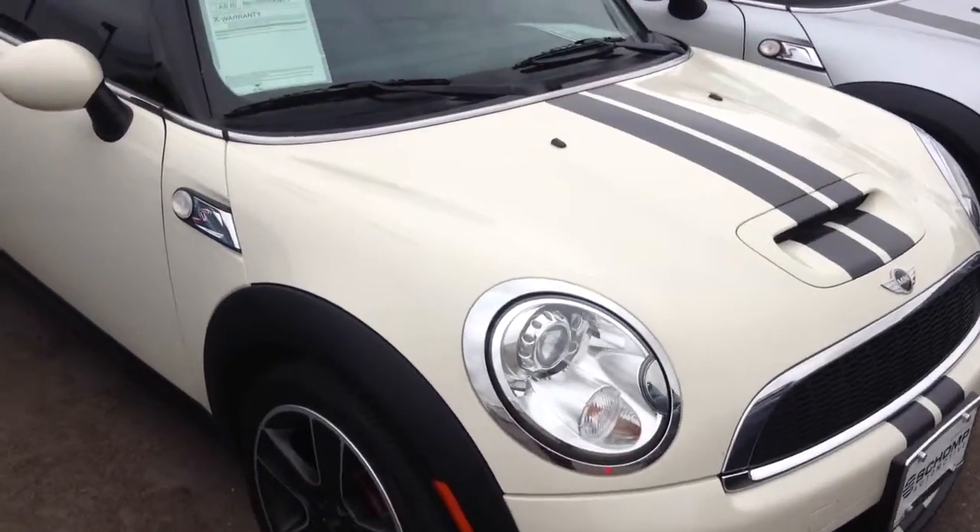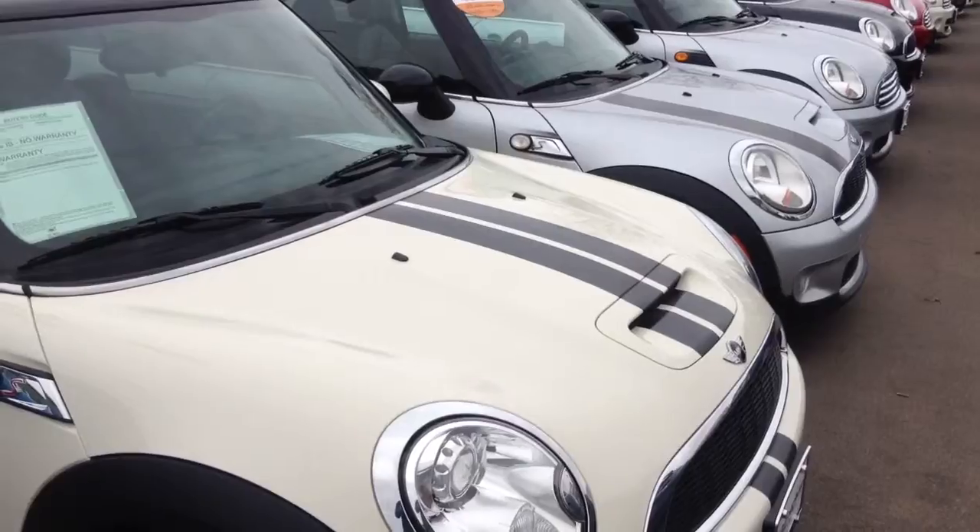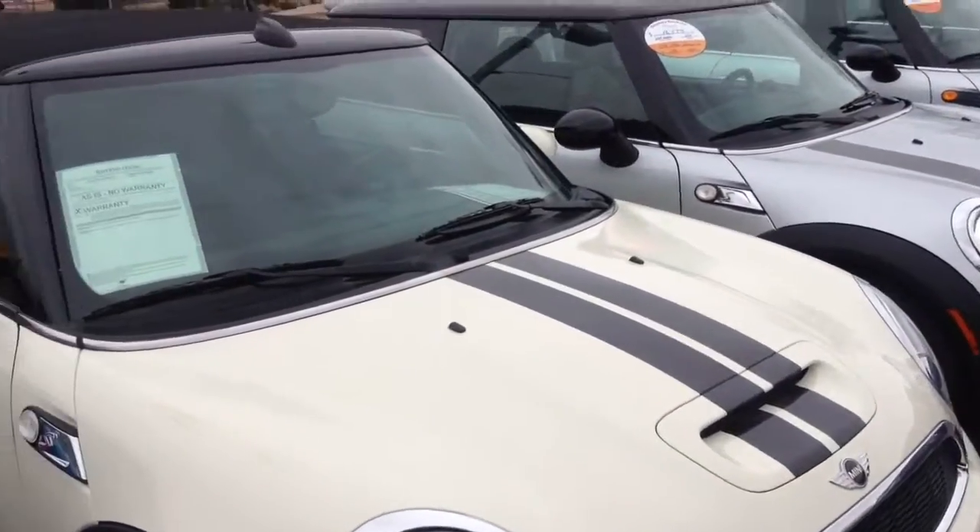Hi Ireland, it's Nick from Ralph's Shop Mini. I just want to take a couple minutes to show you videos of the car — just a quick cursory look around the car.